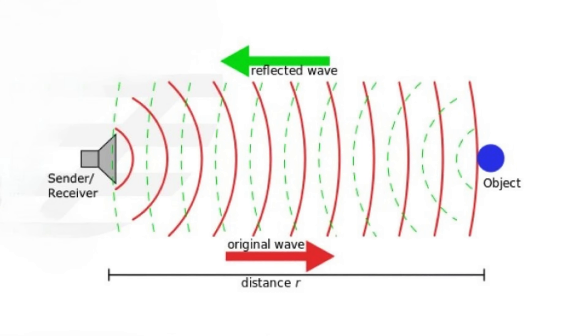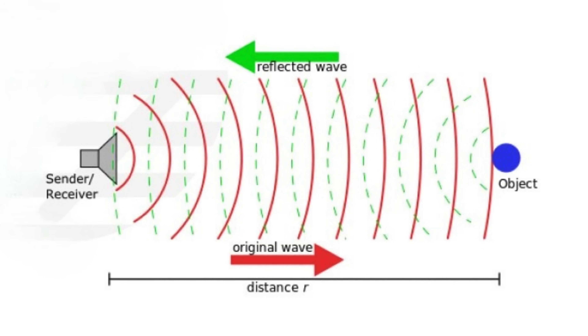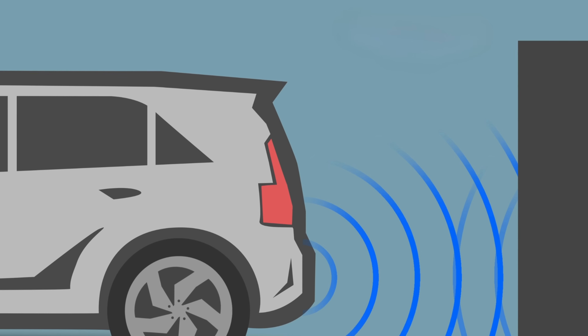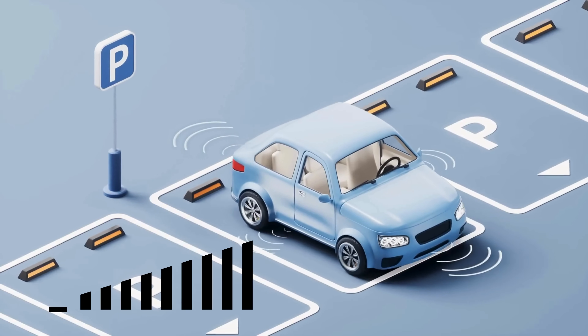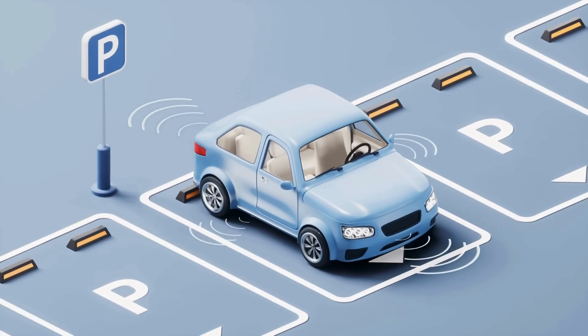When these waves bounce back, the sensor calculates the time it took for the echo to return. This delay reveals the precise distance between the vehicle and the obstacle, allowing the system to provide real-time feedback to the driver. The closer the vehicle gets, the faster the warning beeps, until they merge into a continuous tone, signaling the driver to stop.